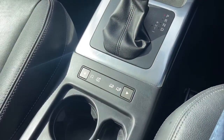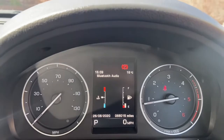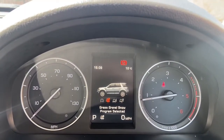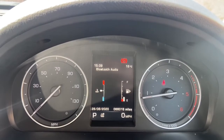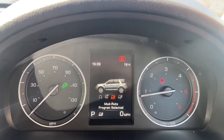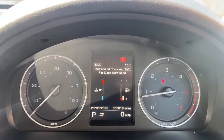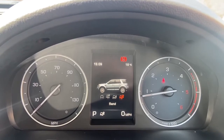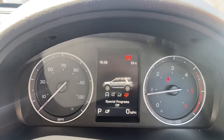It wouldn't be a Land Rover without special drive programs, so I'll talk you through those on the screen. We've got normal day-to-day driving at the moment; hit a button across and we can take it onto grass, gravel, or snow — this adjusts the car to keep you safe in those conditions. We've also got mud and ruts for off-roading — not that this car has ever been, you can tell by the condition it's in. And the last one: sand, so if you're at the beach or in the desert you are fully safe and secure no matter the road conditions.